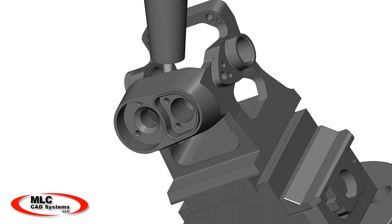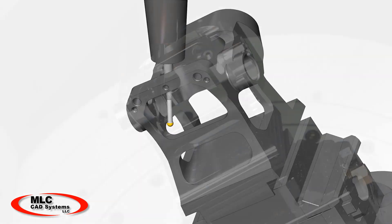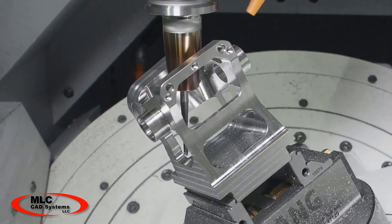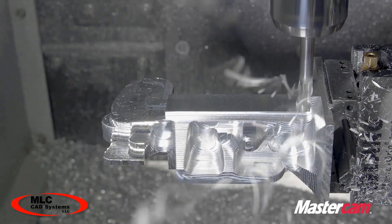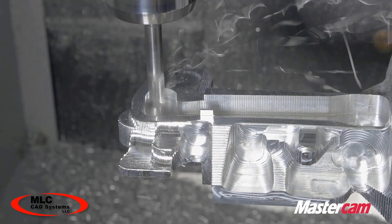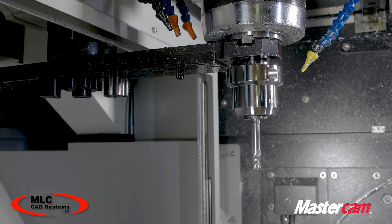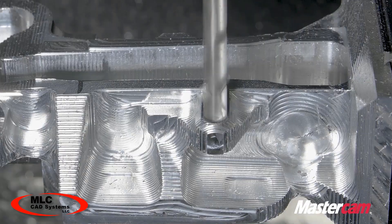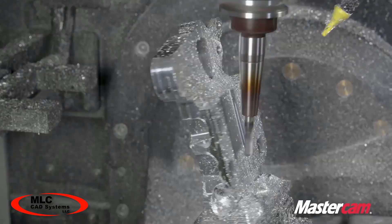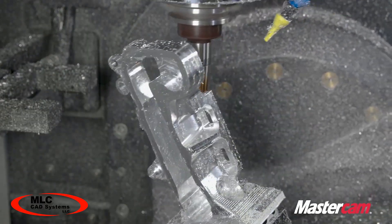With the full suite of the Mastercam product, no job is too complicated to program. Mastercam has many options to handle the most complex parts efficiently and accurately. With dynamic toolpath, material removal can be achieved quickly while considering already machined areas, thus reducing the overall cycle time. A variety of finishing toolpaths in the Mastercam system ensures that your product is produced accurately while reducing manual finishing touches.